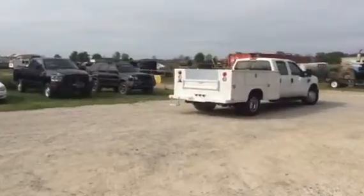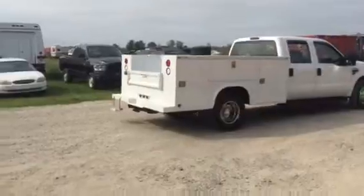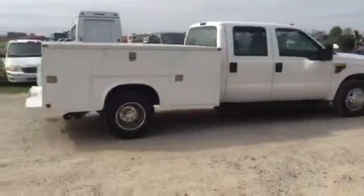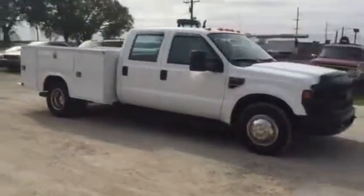This truck only has 57,000 miles. It's got automatic transmission, and it's a four-door diesel. It's got the stainless steel simulators with the running boards. Good-looking truck, ready to go to work for you.